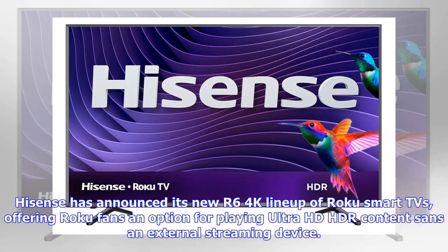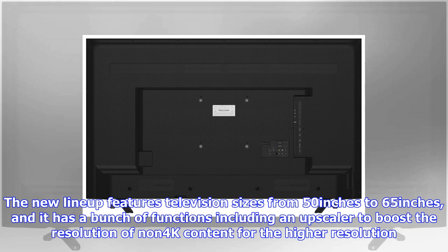Hisense has announced its new R6 4K lineup of Roku smart TVs, offering Roku fans an option for playing Ultra HD HDR content without an external streaming device. The new lineup features television sizes from 50 inches to 65 inches, and includes an upscaler to boost the resolution of non-4K content for the higher resolution display.